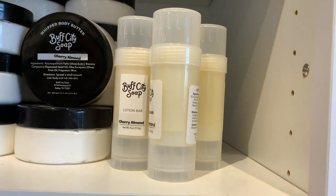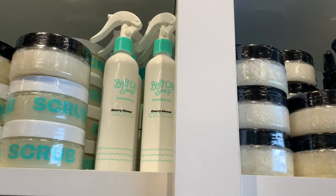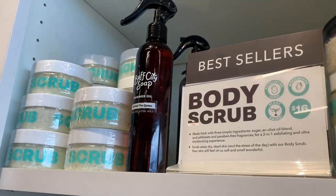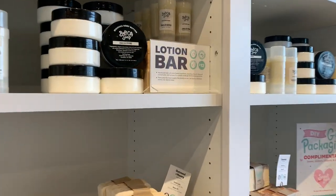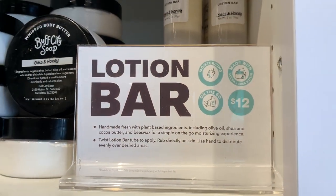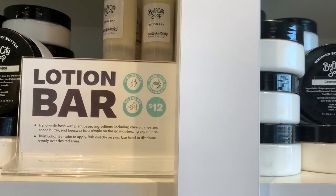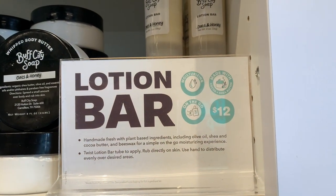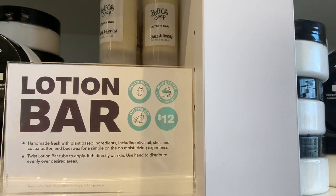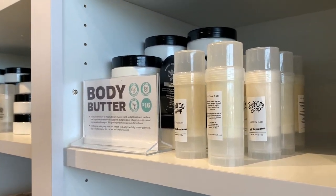What are these lotion bars? I have no idea. I'm seeing so many things. I'll have to find out what a lotion bar is — oh, it says right here. A lotion bar — handmade fresh with plant-based ingredients. I'm hearing a lot of plant-based; that's making me nervous. Just kidding. This is their body butter — we use it for our feet. It's really good, it's like their lotion.